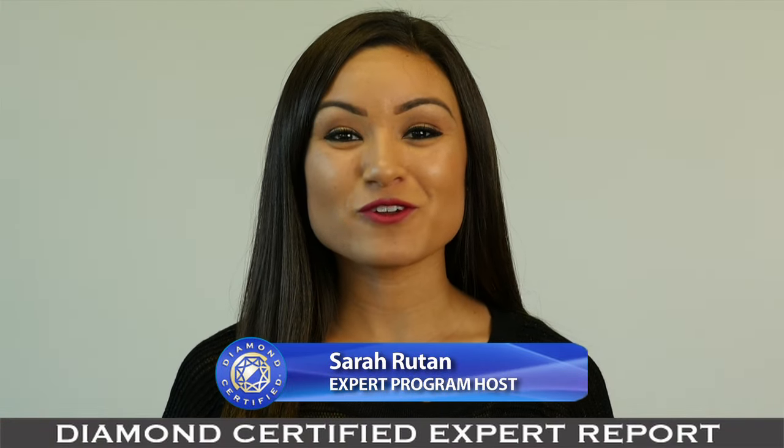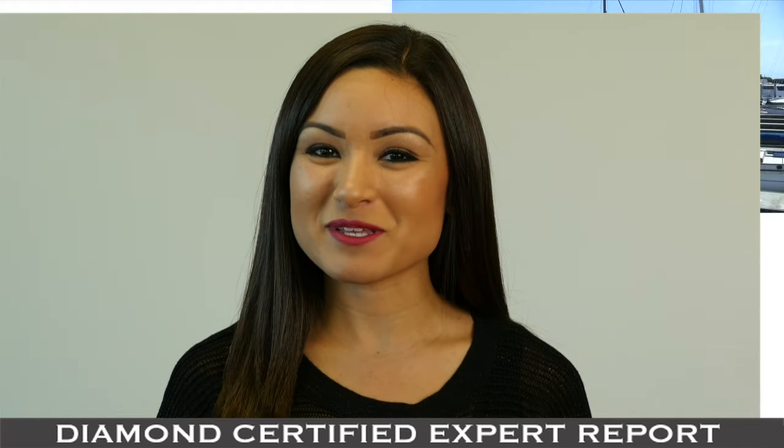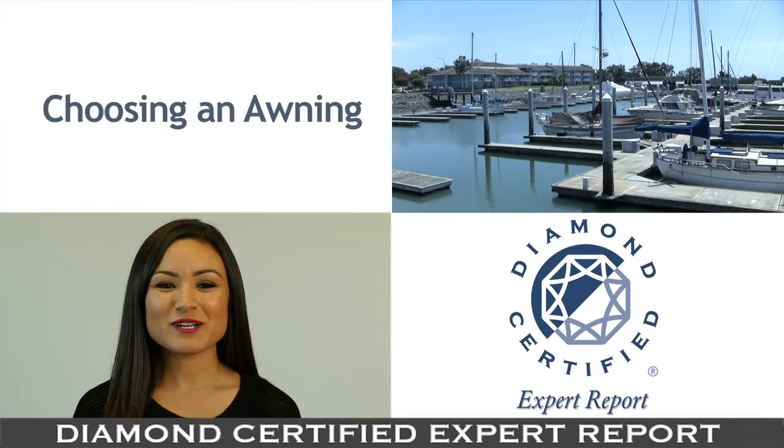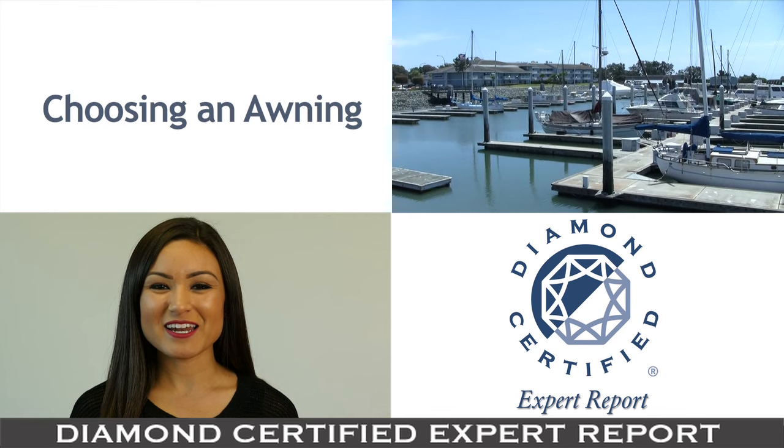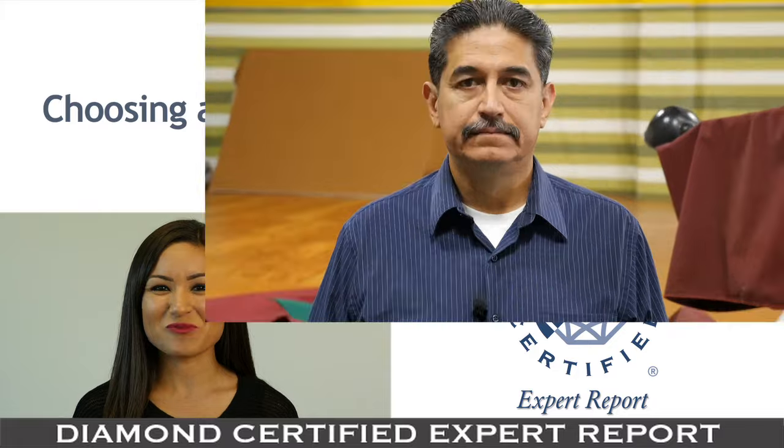When planning to purchase an awning for your home or business, keep in mind that certain styles work better on some applications than others. Today we're in San Leandro with Diamond Certified Expert Contributor Greg Carr of Acme SunShades Enterprises to learn more.